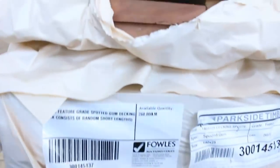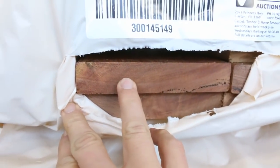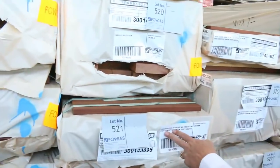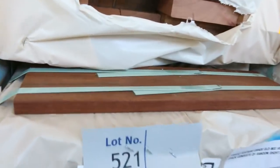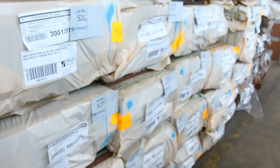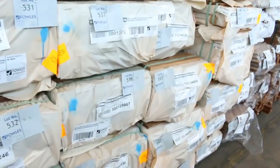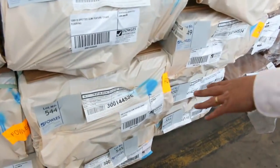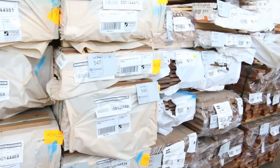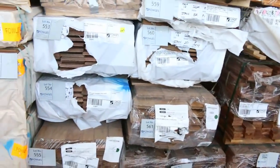I had a beautiful load delivered yesterday — 140 by 25 big chunky spotted gum decking. Quite a few packs of that in the 140 by 25, plus one pack of the 135 by 32 decking. We've got some F27 spotted gum in a number of different sizes including the 140 by 35. I've also got some spotted gum flooring in 130 by 19 — about five packs in feature grade — and quite a few packs of spotted gum cladding. Great load sitting there.